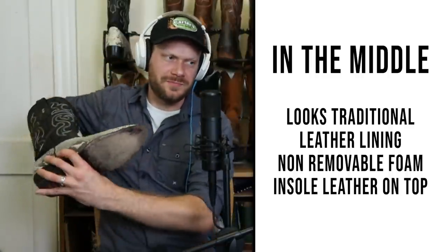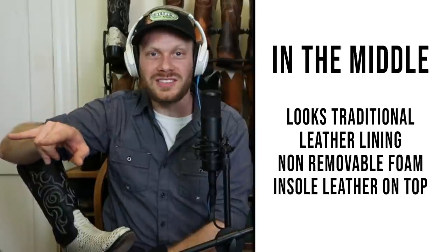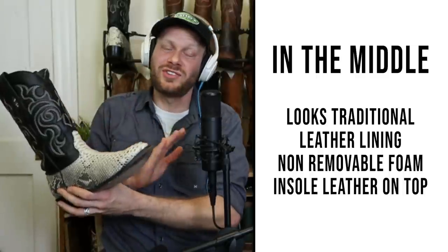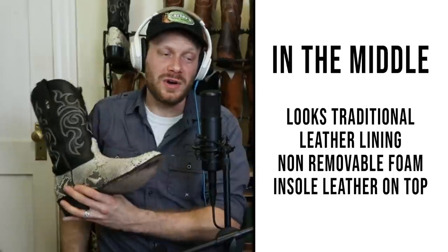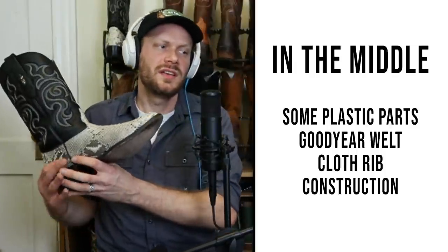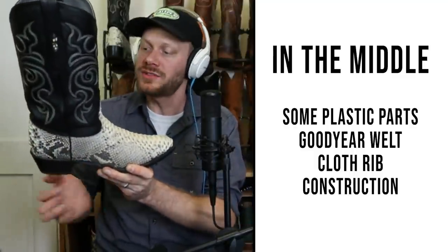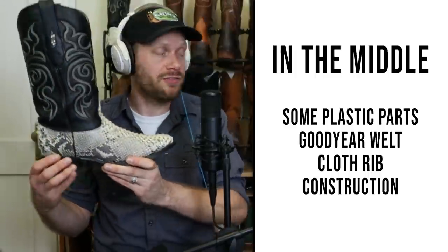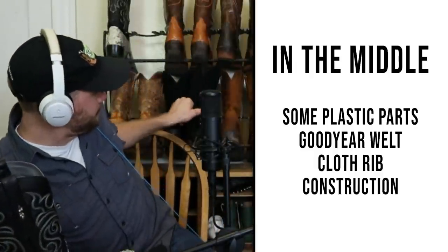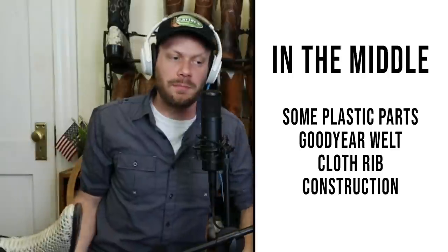I like to call those soft leather insoles. They're really comfortable — it's a nice in-between if you don't really like the removable foam insoles and the hard leather traditional is a little too hard for you. Something in the middle works for a lot of folks because it's comfortable but you also feel the leather on the inside. Another thing that makes them in the middle is that they have some plastic parts on the inside — sometimes it could be the welt, sometimes the heel counter, sometimes the heel itself. Like these Abilenes back here — they look pretty much all leather and then just have the plastic heel.